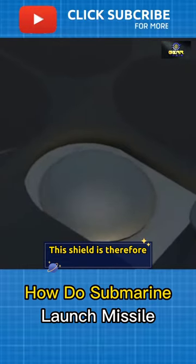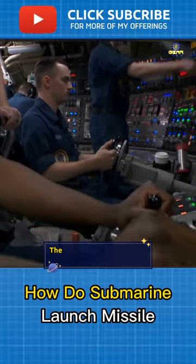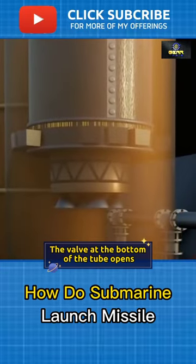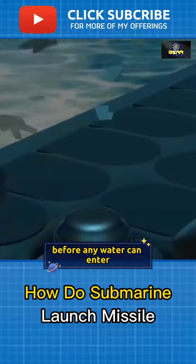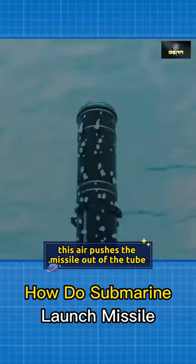This shield is, therefore, the secret. It avoids the overflow of water into the missile tube; the seal is broken when a submarine opens the hatch just before launch. A valve at the bottom of the tube opens, allowing a burst of pressurized air to enter it before any water can enter. At about 40 miles per hour, this air pushes the missile out of the tube.